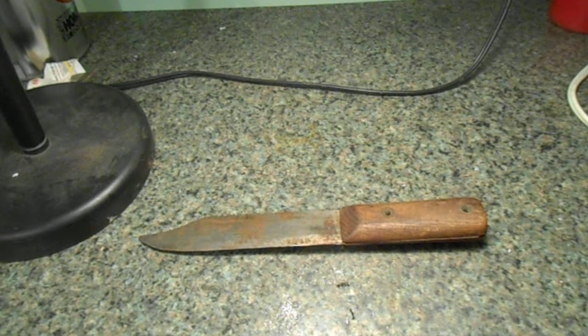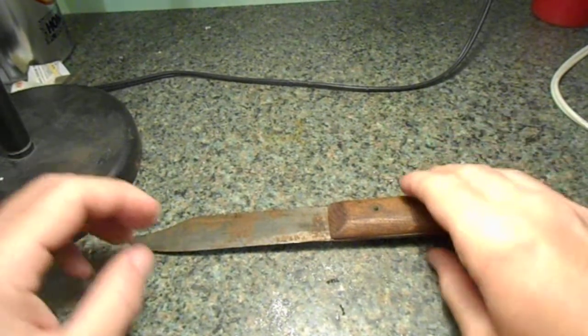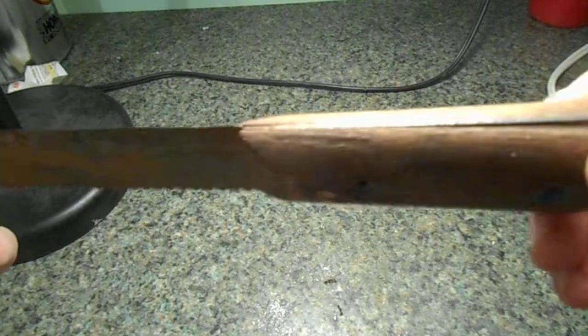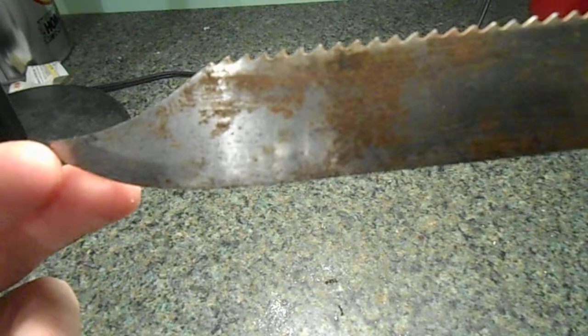Welcome to Team Extreme Michigan. Today I found this cool old knife at a yard sale. It's pretty sweet looking. I'm going to try restoring it — just a quick video on this.